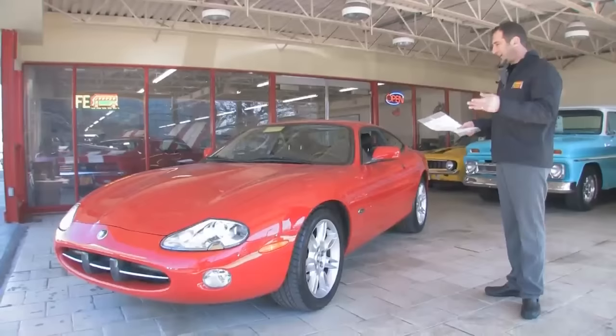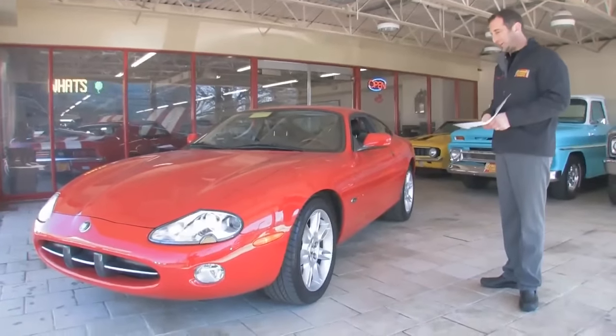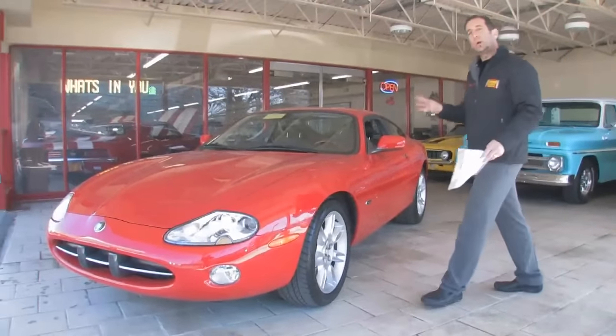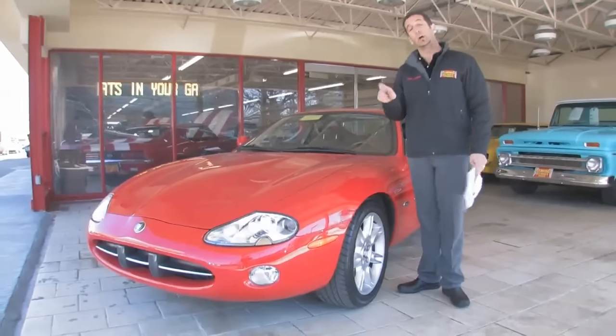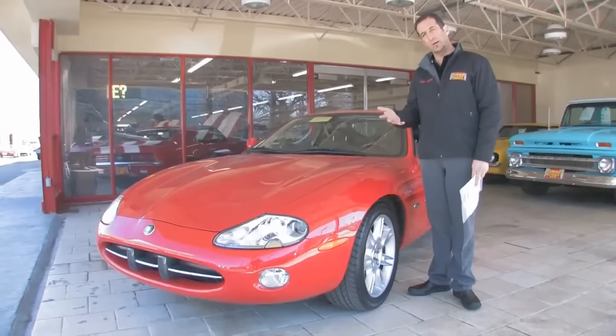It was designed by, I believe, Ian Callum — and what a great job. This is a 29,000 original mile car. Comes with the clean Carfax substantiating the mileage, and comes with service records and things like that.